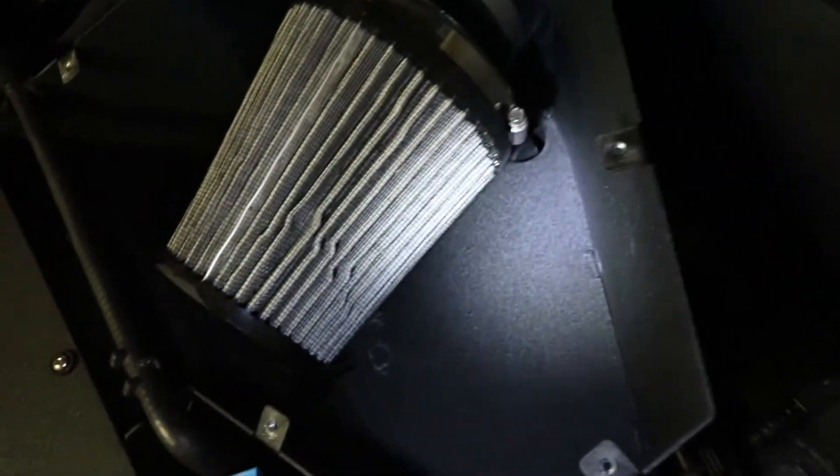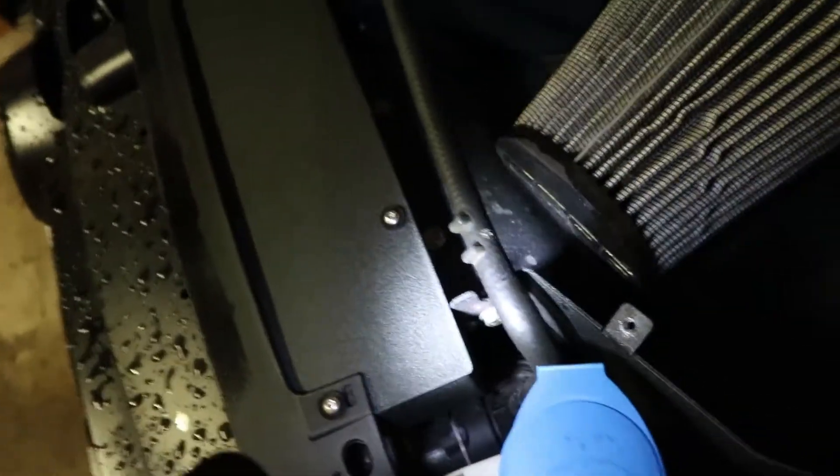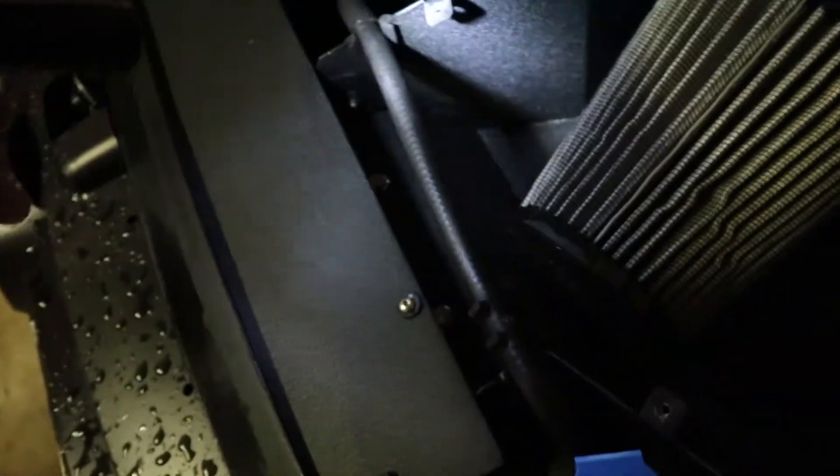Hey, look — there's one of my little rubber pieces from the coolant line. I'll have to fix that. I hate that that thing falls off every time, and it's always this side, never the other side. Anyhow, I digress.